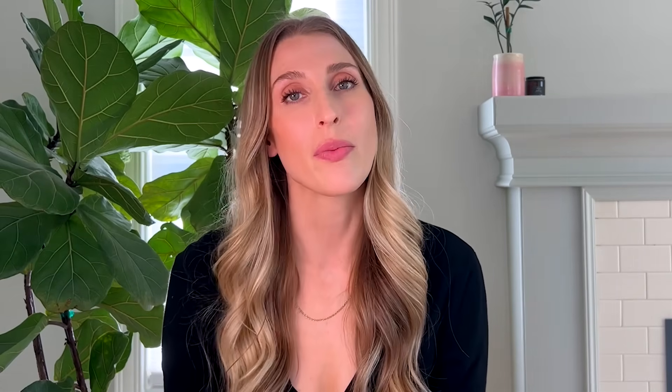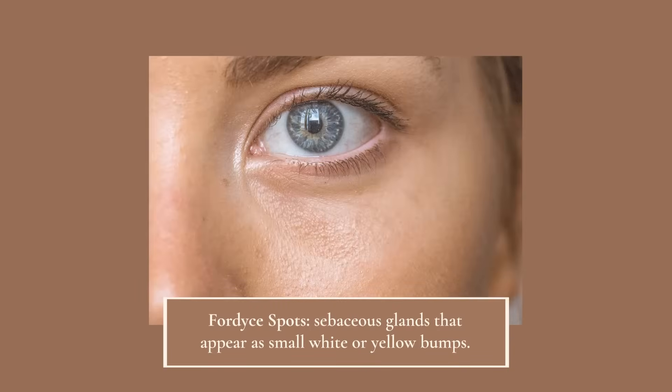Before I get into the treatment of milia, I want to talk about the many things that show up on the face that mimic milia but aren't. One of the most common is something called Fordyce spots. These are sebaceous glands, also known as oil glands, and they appear as small, one to two millimeter white to yellowish bumps. They're often most visible under the eye, on the lips, and in the genital skin, where the skin tends to be really thin and allows those oil glands to be seen through the skin.